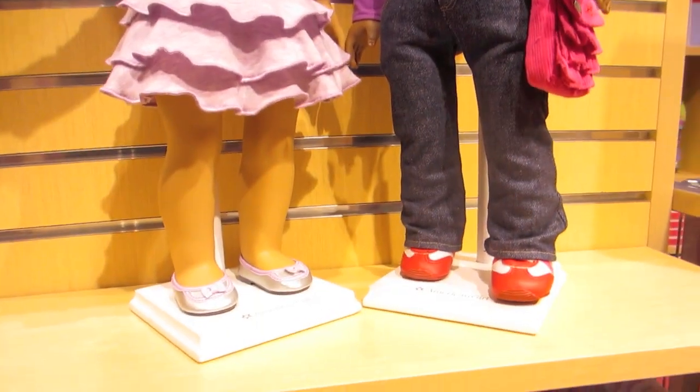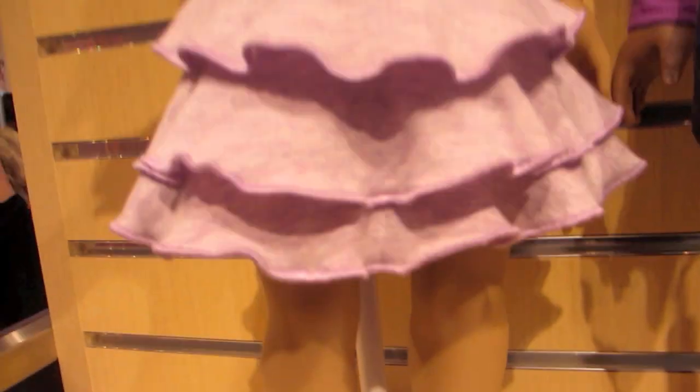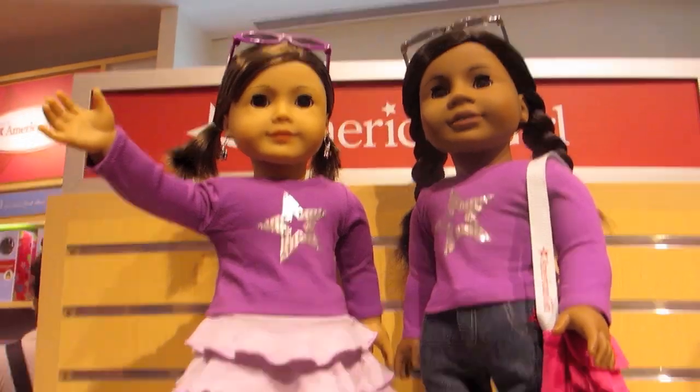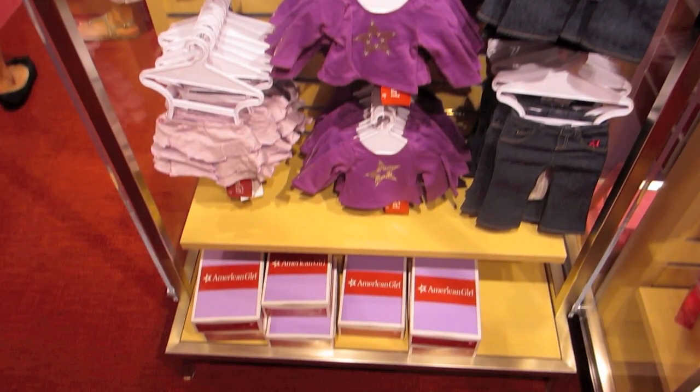They also had some cute new American Girl Place exclusives. It's this light purple long-sleeved shirt and then it has a little skirt, so I think that was cute.